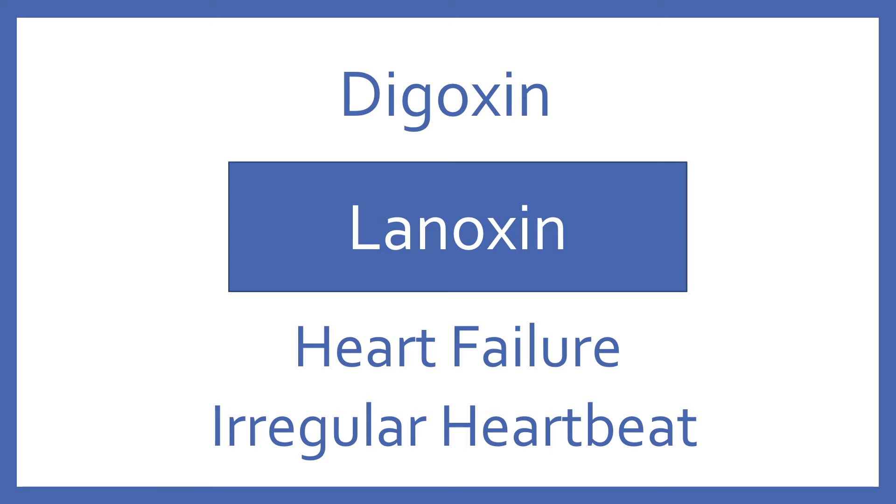Digoxin, brand name Lanoxin. Digoxin is a cardiac glycoside for heart failure and irregular heartbeat.